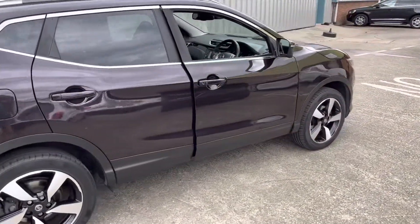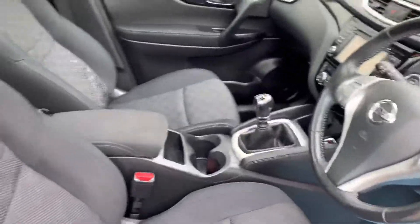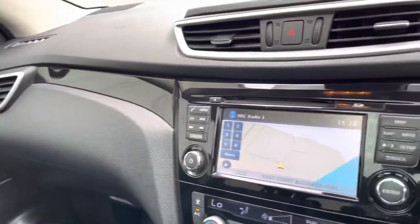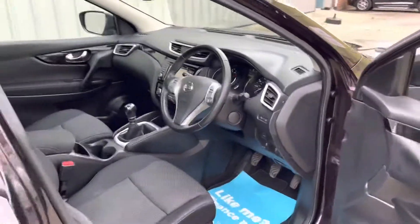It is in excellent condition for the age and miles. Internally, as you can see, the cloth seats are in excellent condition. Being the Entec Plus, it benefits from satellite navigation, the 360 camera, climate control, cruise control and Bluetooth for your phone.